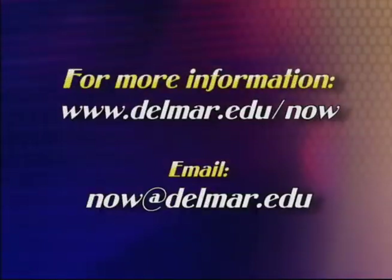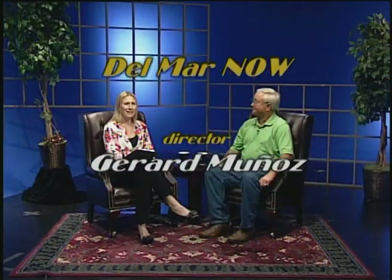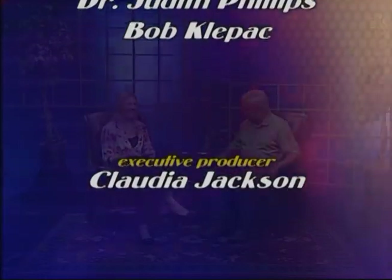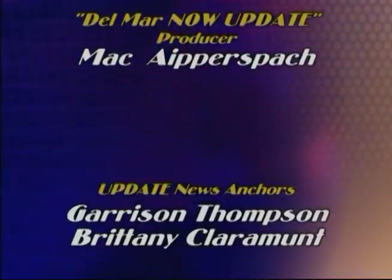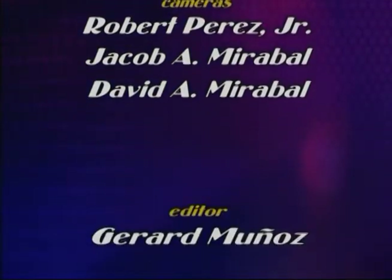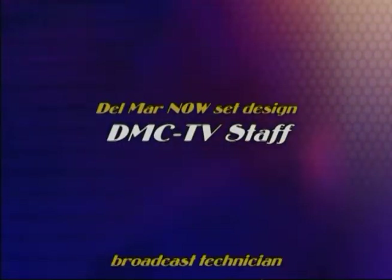Thanks for watching. If you have questions or comments about Del Mar Now, send an email to now@delmar.edu. We'll be back in February with an all-new show. We hope you'll be watching. Until then, I'm Amy Mintz for Del Mar Now. Coming soon!